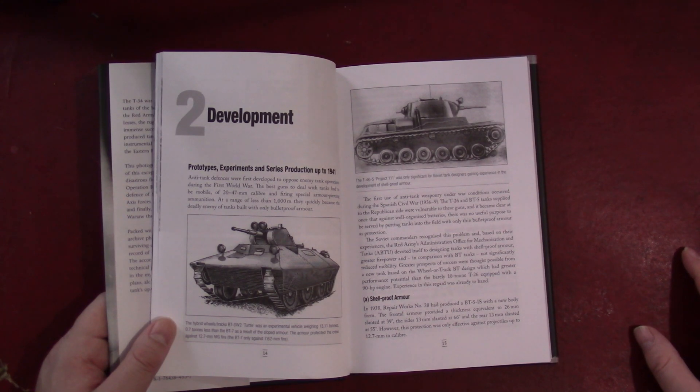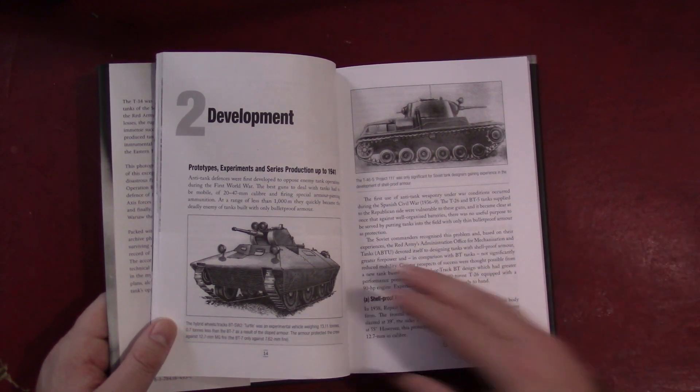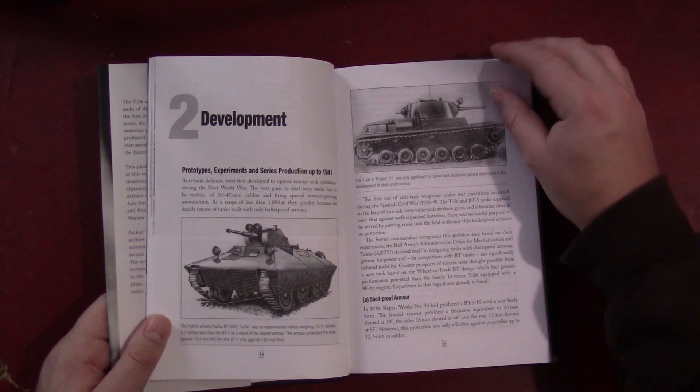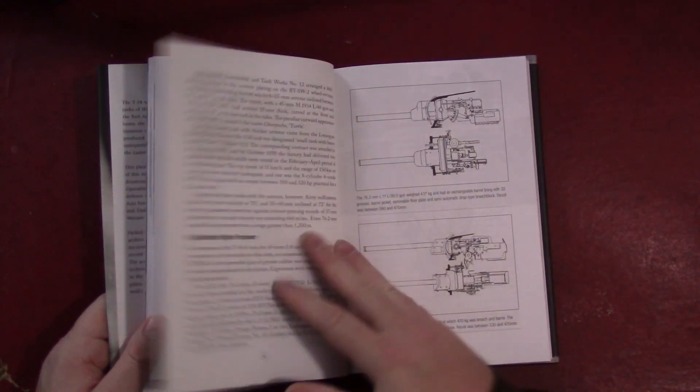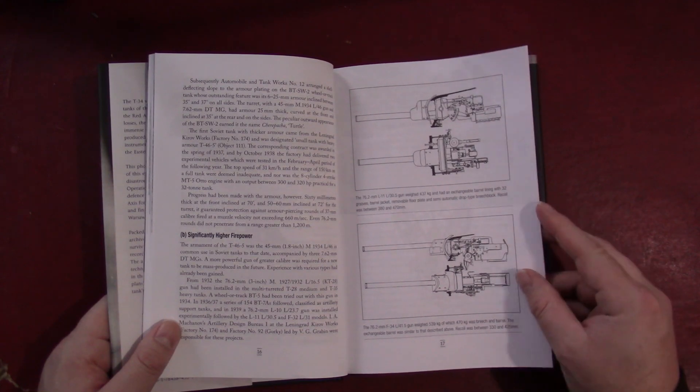I don't think that narrative is one a lot of older books should use. The T-34 is a Soviet tank and they should be given due credit for that. So here we get into development of some of the vehicles leading up to the T-34. You can see there's a lot of drawings in this book — for instance, here's the difference between the L-11 and the F-34 guns.